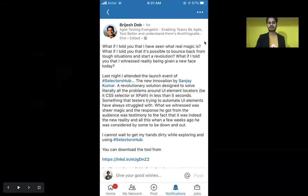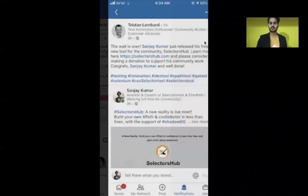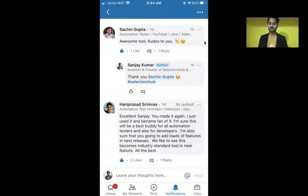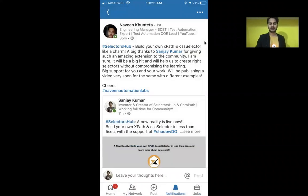After that, Brijeser and the whole community started sharing amazing feedback on social media about SelectorsHub. It was a really amazing day — the kind of feedback and support I got from the community was truly incredible, and everybody was so excited.